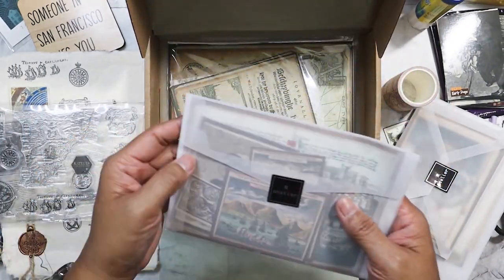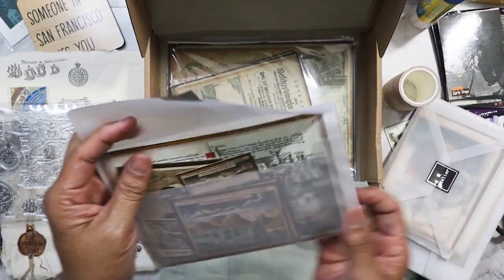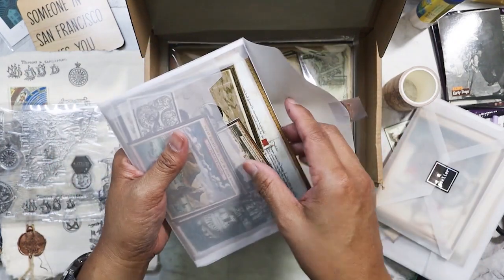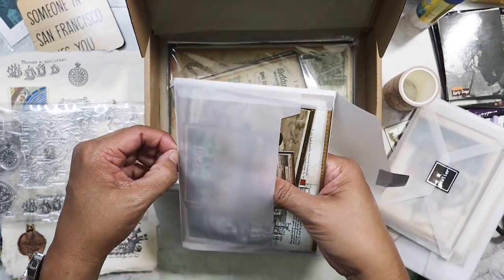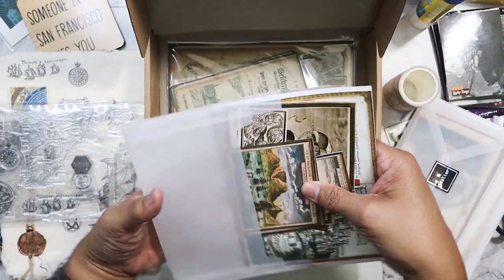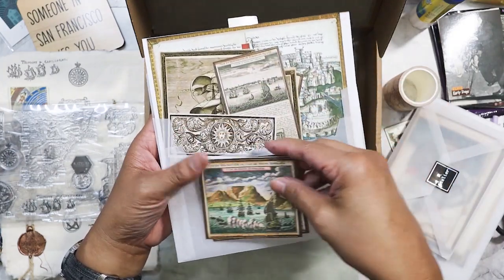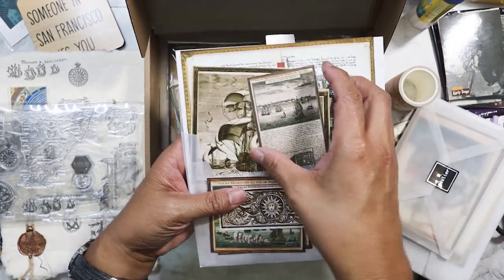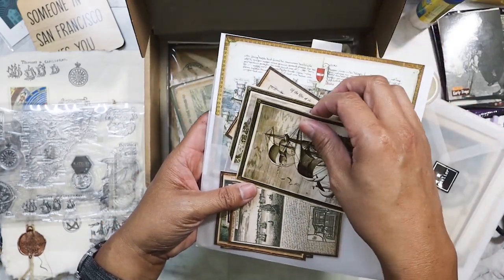Got even more ephemera. Check out her website — it's r.atelier. Just do a search because I know it's on Shopify. I'll put it in the description below. Her stuff is very, very reasonably priced and the shipping from China is pretty quick.